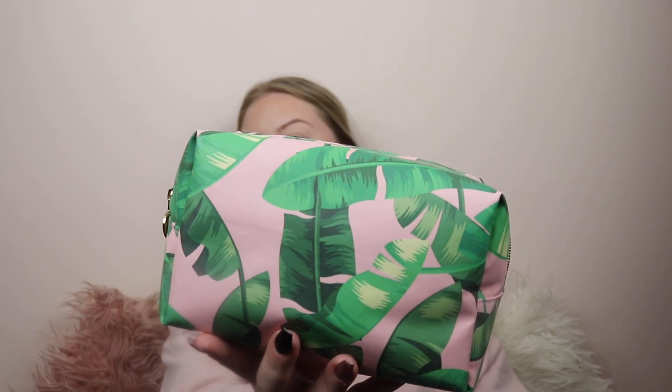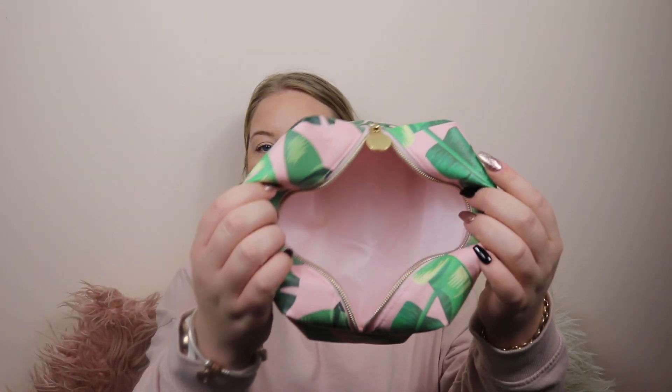Next thing I picked up was this little makeup bag. It's a dusty pink makeup bag with some green leaves on it and it's actually a really good size on the inside. I thought it would be good for my trip coming up in December, and also just in general for carrying makeup, skincare, brushes, whatever. It was about $5 — such a bargain and super cute. I love pink so I was just sold on it straight away.